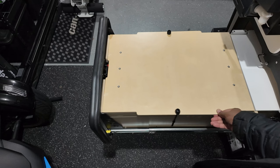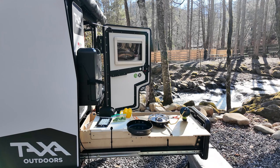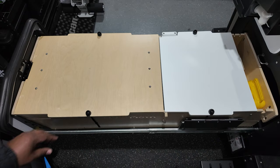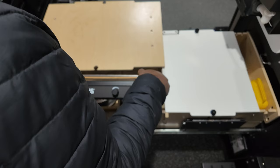I recently picked up a 2024 Taxa Tiger Moth camper trailer, and this is the slide-out galley kitchen. I had a chance to test out the kitchen during my maiden voyage up to Tennessee, but now I've been able to really start loading this trailer out. With the Southeast Adventure Vehicle Expo right around the corner, I focused my attention on getting the kitchen set up as dialed-in as possible. The Tiger Moth kitchen fits a lot of functionality into a very compact package.